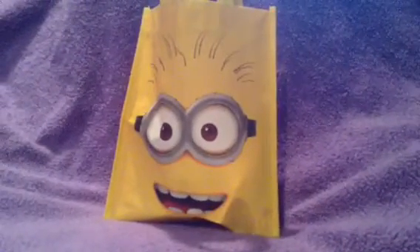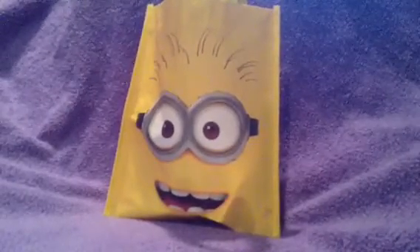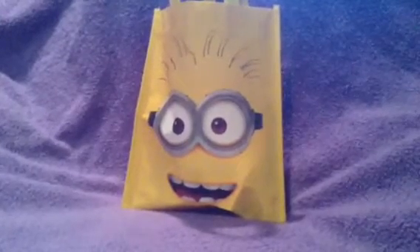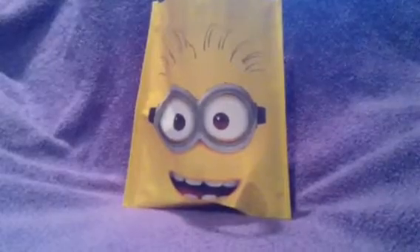Hey guys, I just wanted to come on here and do a video called Shop My Stash. It's where you use items for two weeks and then rotate, and that way your stuff is just not sitting there — it's getting used. I haven't done this in about three weeks, I have been lacking, so I wanted to get back into it. Let me show you the items that I will be using.